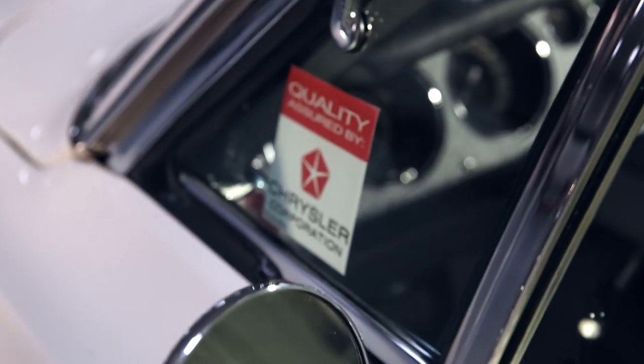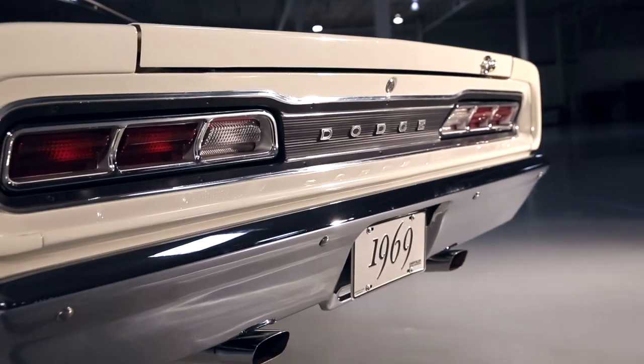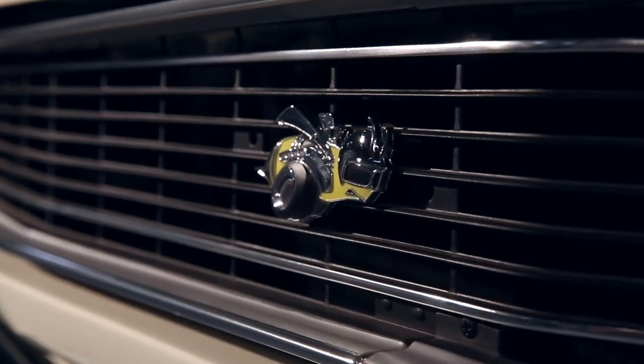I'm a big Mopar guy. I've been a Chrysler guy my entire life. I've restored four or five cars. I got into it, I guess, from my very first car — one of those guys that just have a passion for cars.